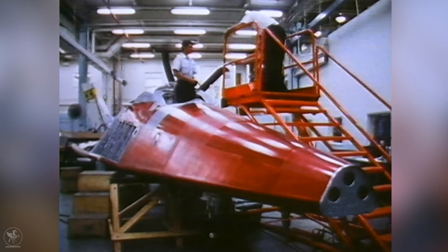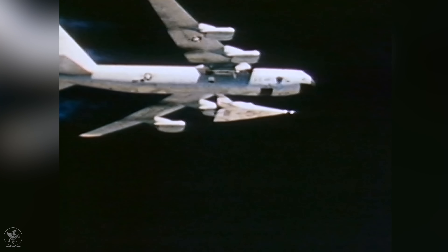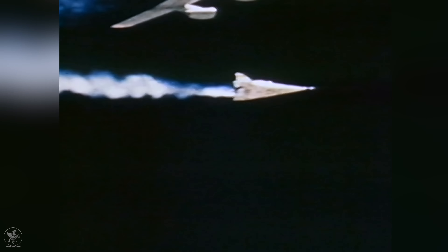The rocket power plant was the same trusty XLR-11 type that had pushed the X-1 through the sound barrier 26 years before. The handling qualities of the X-24B were very much to the pilot's liking. The double delta shape gave two times the lift and three times the maneuverability of the old configuration. The feel was more like a fighter — more responsive and flyable than the pure lifting body of the X-24A.